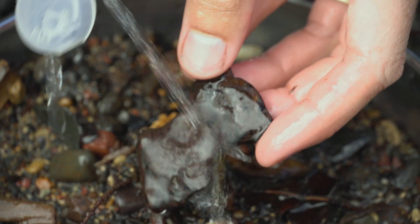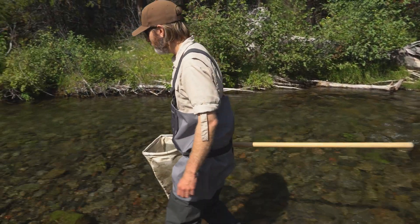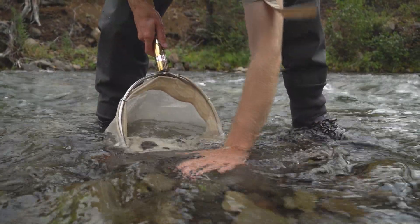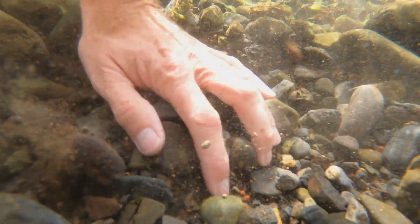Also, they're incredibly easy to collect. One person can go out with a net and get a sample all by themselves, as opposed to the number of people it would take to sample a river with electrofishing, seining, snorkeling, or any other sort of sampling method that we do. It's relatively quick and easy.